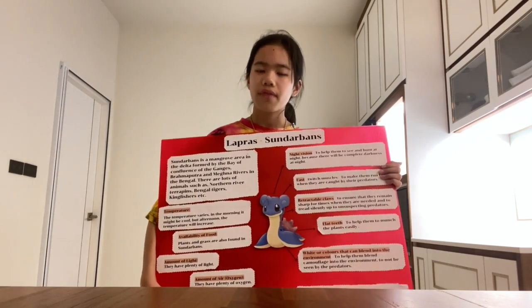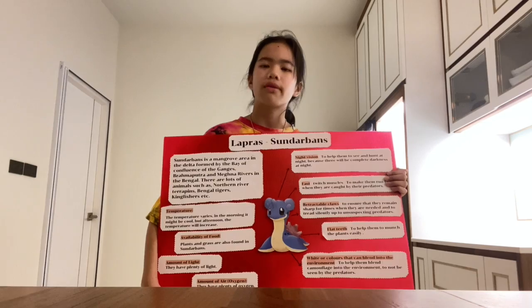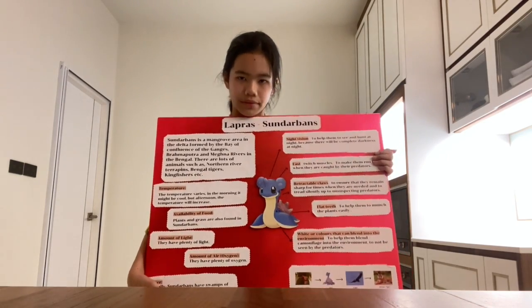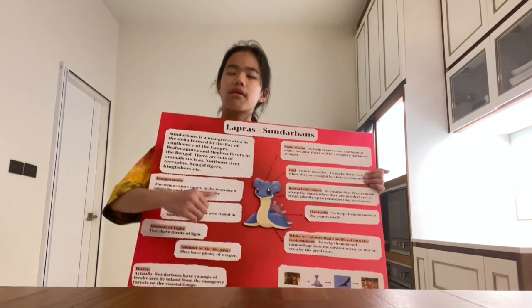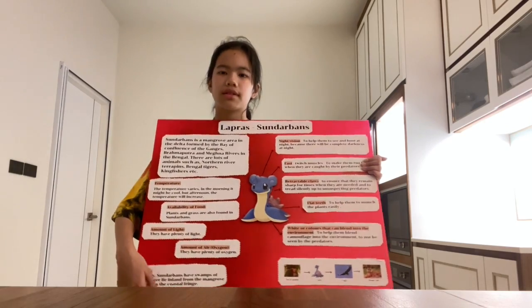Sundarbans is a mangrove area in the delta formed by the confluence of the Ganges, Brahmaputra, and Meghna Rivers. There are lots of animals such as northern river terrapins, Bengal tigers, kingfishers, and much more.